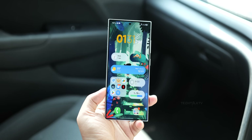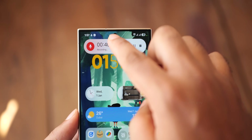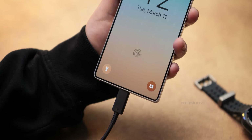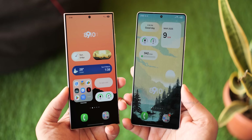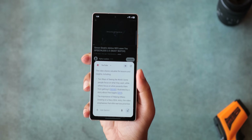One UI 7 is finally rolling out to Samsung phones that aren't called the S25. And yes, it's a massive update — probably the biggest One UI refresh we've seen in a while. But let's not get too excited just yet, because if you're expecting all the flashy features that the S25 Ultra is rocking, that's not gonna happen. Samsung is once again playing the you-can-look-but-not-touch game with some of the features.